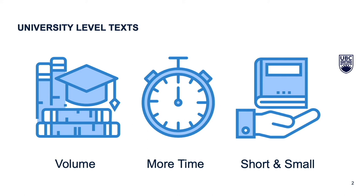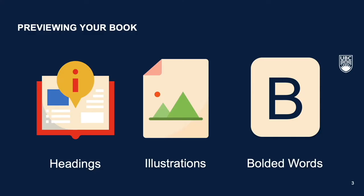It is recommended to set aside some time each day to do your readings and to separate the readings into small chunks. As soon as you crack open your book, we recommend that you take a preview of the contents. I've heard of previewing before, but for those of us that are unsure, what does that mean exactly?